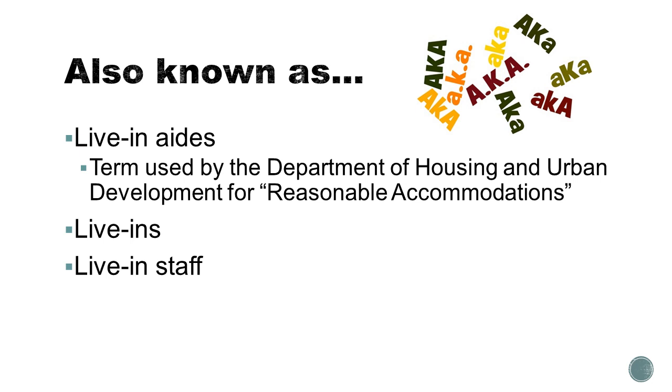Live-in caregivers can go by a lot of names. For the purposes of this grant, the term can interchangeably be used with live-in aide, live-in, live-in staff, and other similar terms. We'll talk about in a future webinar the specific use of the term live-in aide by the Department of Housing and Urban Development and certain categories of special requests, but for the most part these terms are entirely interchangeable.